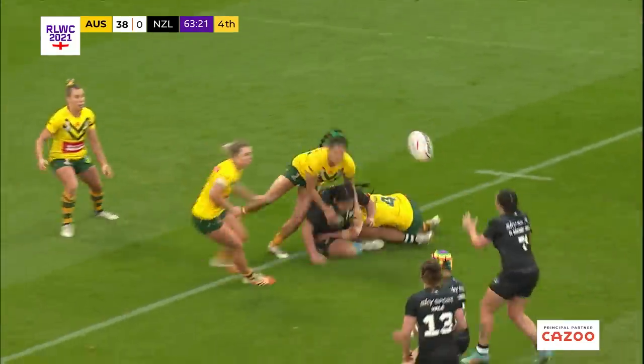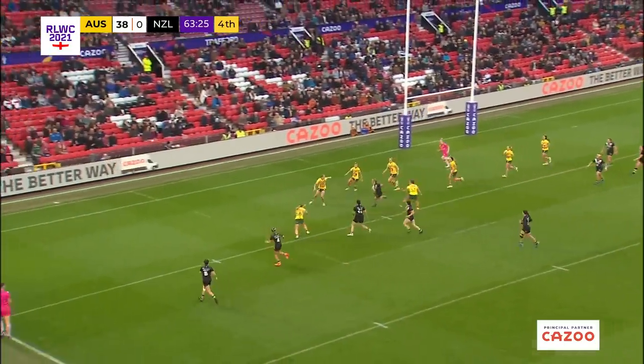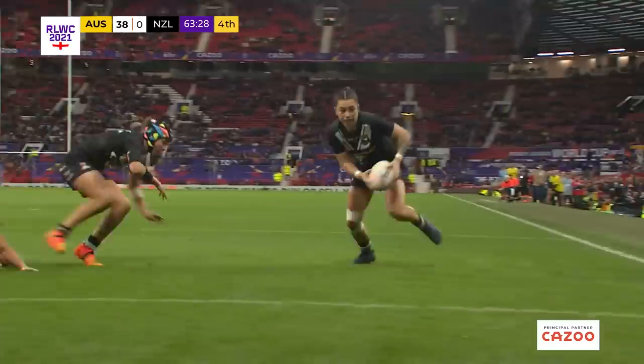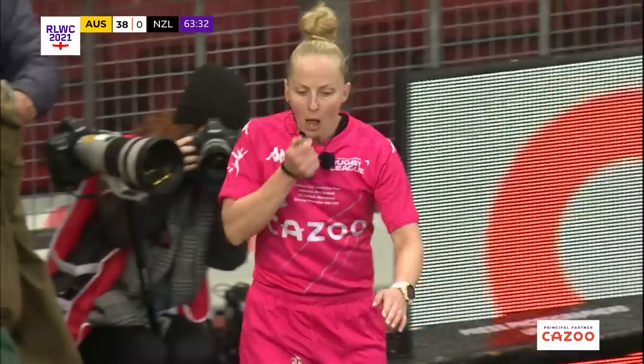As Maynard goes from acting half to Hall. New Zealand now picking it up — the crowd go with them. Out wide, finds Maynard. Bartlett — Madison Bartlett goes in.